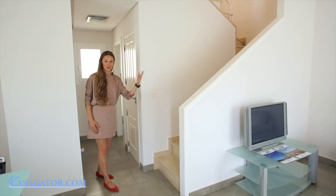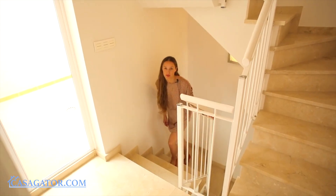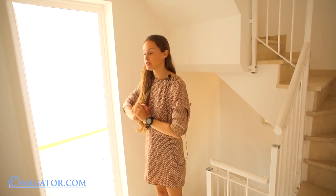And now let's go upstairs. Going up the stairs from the living room, we find ourselves on the first floor. Here we have two bedrooms, one family bathroom, and entrance to the terrace.